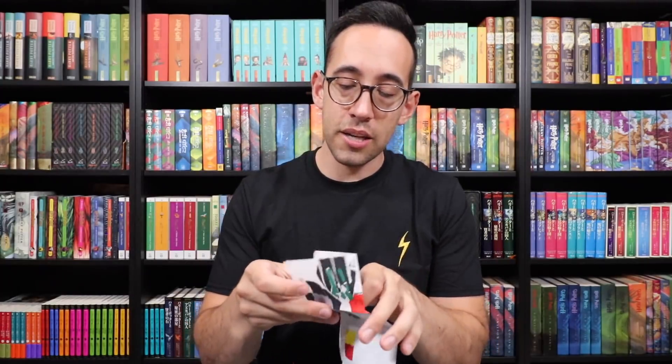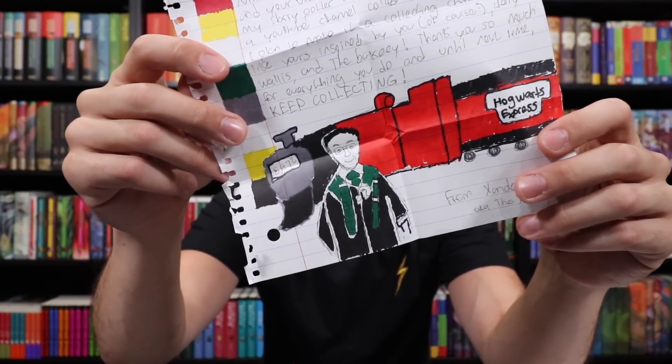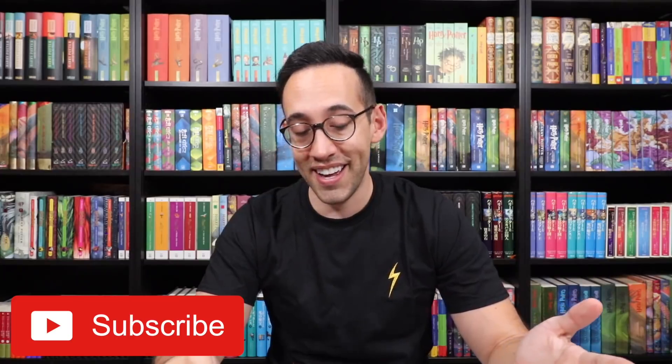This is from North Carolina — there are some drawings on here. It's me! Xander drew me in front of the Hogwarts Express. He says: I'm a huge fan of your videos and I've been watching for about a year now and your videos encouraged me to not only keep my interest in Harry Potter but to collect myself. I just got my Ssin Replicas Nimbus 2000. It's like a perfect, beautiful replica. Thanks so much for everything you do and until next time, keep collecting. I seriously love when I receive drawings from you guys.